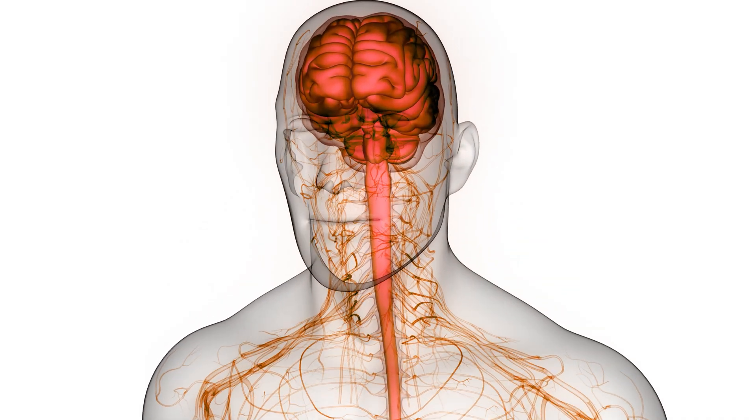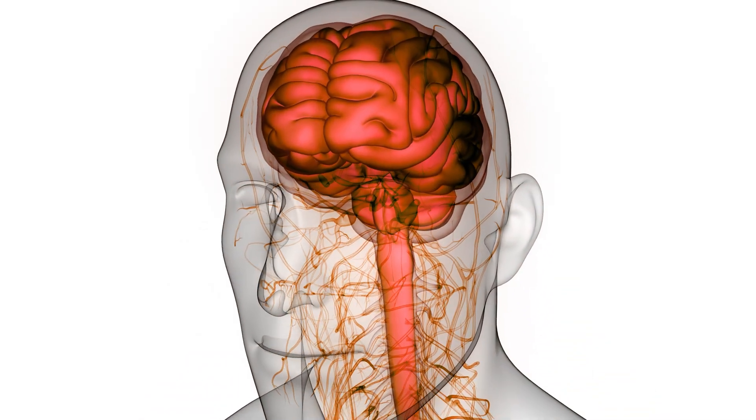We specifically focus on the nervous system, this network of highways and roads that we have that innervate most of our body. We're really interested in trying to develop new ways by which we can use this network to actually tinker with individual organs and individual tissues to see if we can better treat disease.